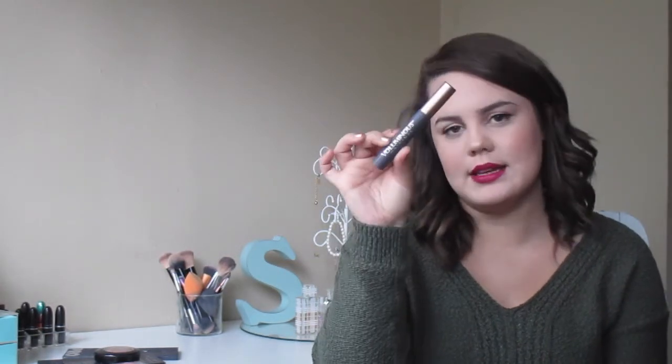My favorite mascara is the L'Oreal Voluminous Original — this is my absolute favorite. Like concealer, I don't want to spend a lot on mascara because you go through it quickly, and this is about $7-8 at the drugstore. It makes my lashes so long, so voluminous, and so black. I have very short lashes and this stuff is amazing. I haven't religiously used another mascara in three years. If you've never tried this, your life will be changed.